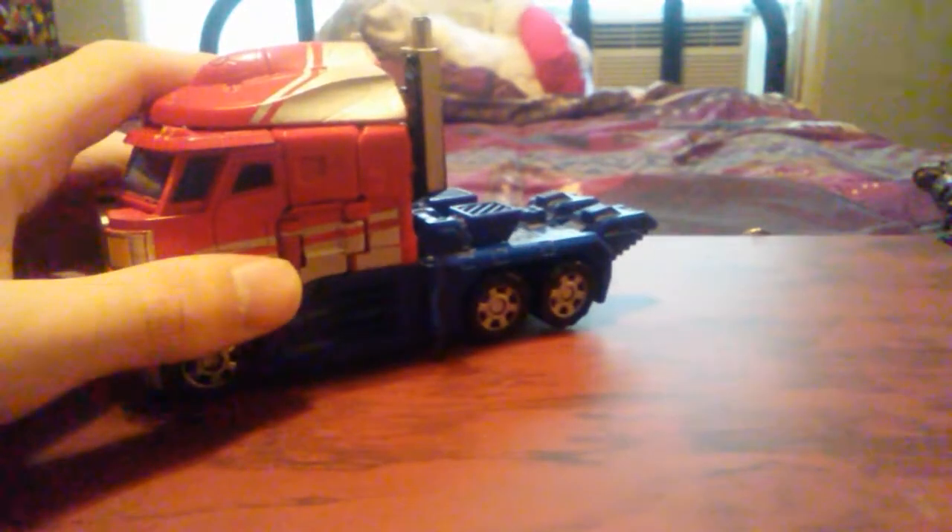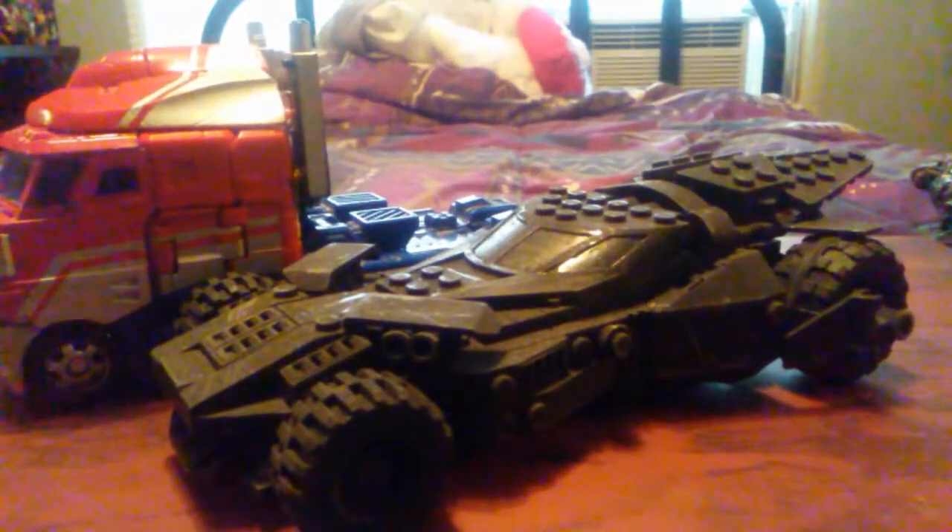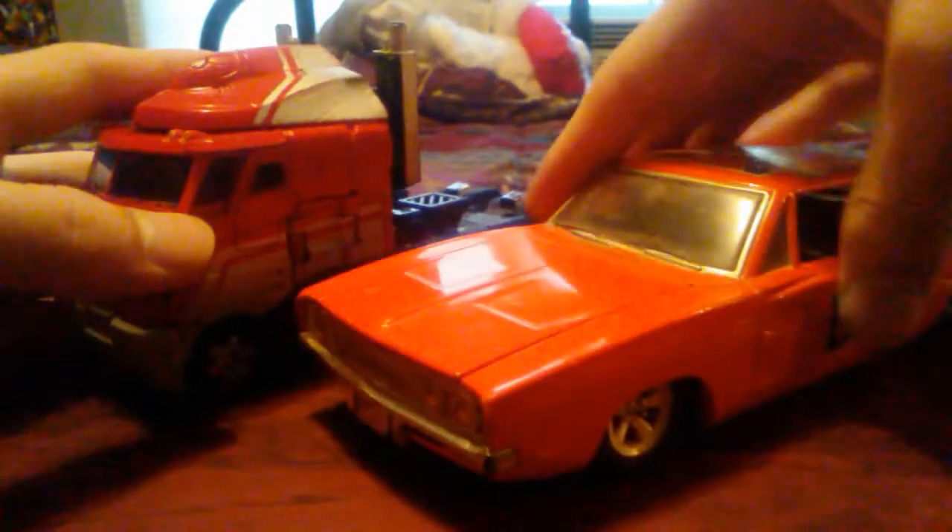For vehicle size comparison, here he is with the Combiner Wars Smokescreen. I think they look nice together. Here he is with a customized Lego.